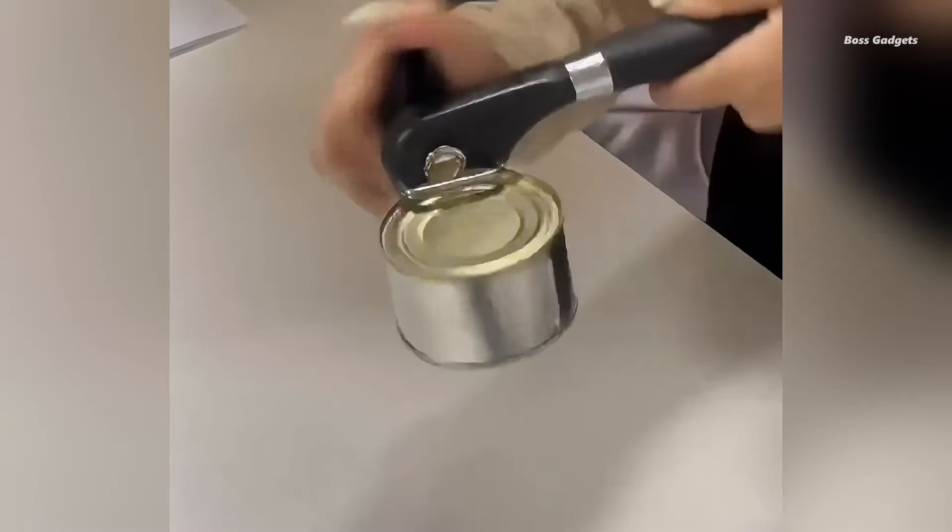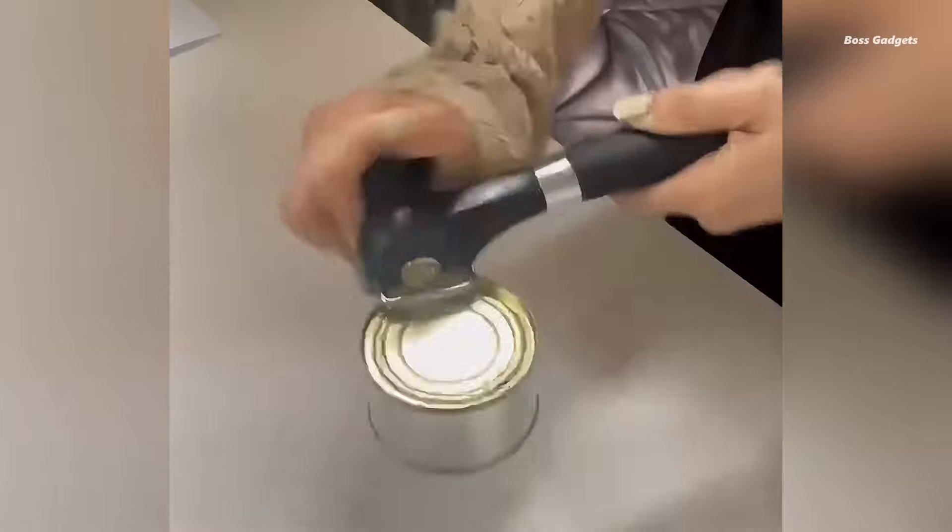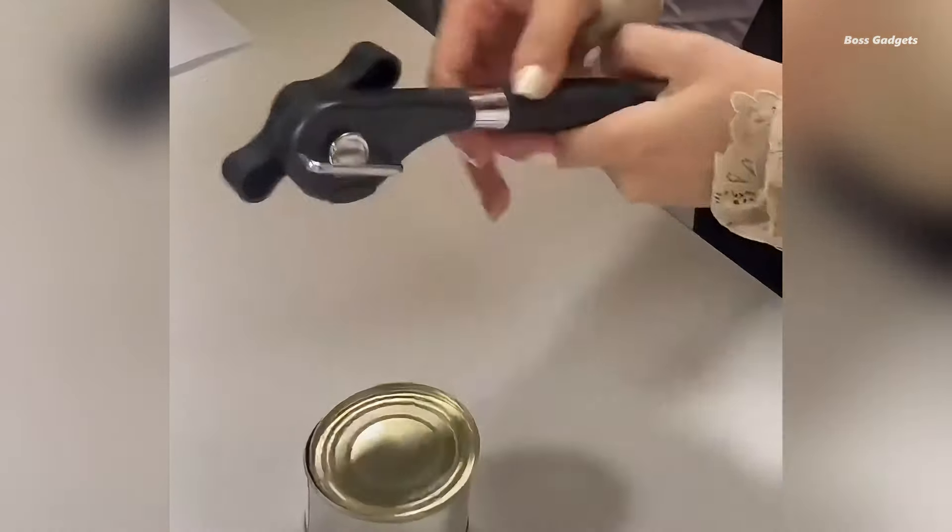Safety is a top priority with the ProEasy can opener. It removes the entire top of the can, including the outer rim, without creating sharp edges. This unique feature not only enhances safety, but also allows you to reuse the lid to cover the can if needed.